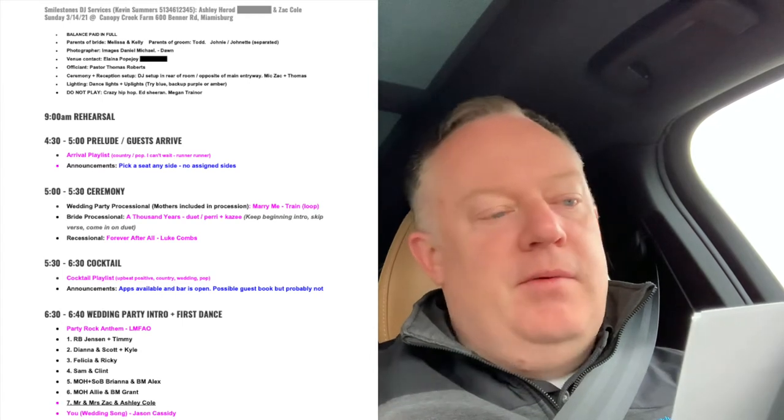Let's look at my wedding paperwork. I usually have a section at the top where I list special facts, VIPs, and other information. As you go down you'll see the rehearsal at nine, then the prelude with guests arriving at about 4:30. People will be coming in and we'll have a little bit of welcome music.